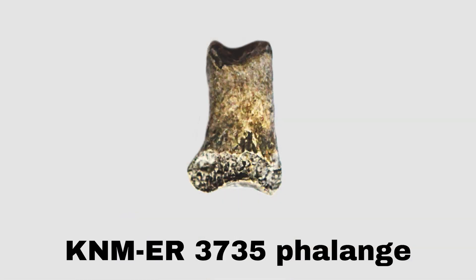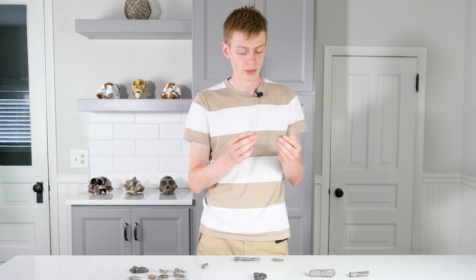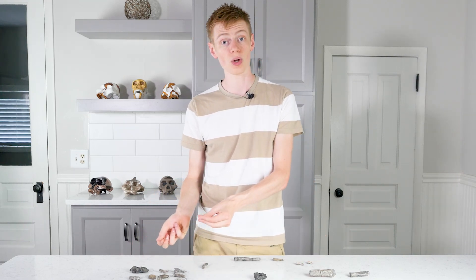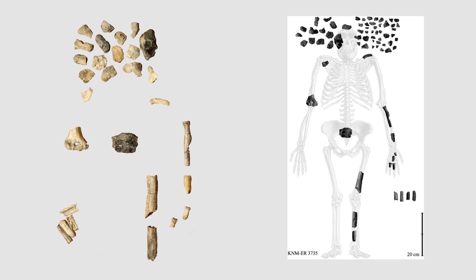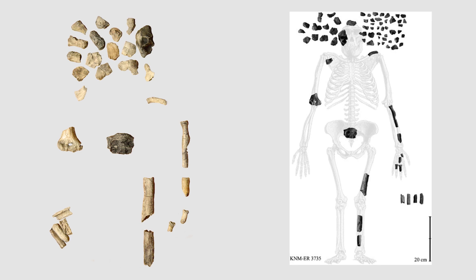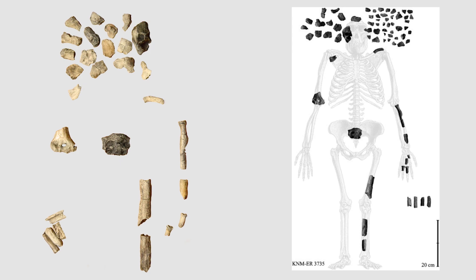Now we move on to bones of the hand. These are two little finger bones — we don't know exactly which fingers they are from; it's usually kind of hard to tell that. This is probably a good time to mention that there are some additional bones that are missing here — some additional fragments of the hand and some additional little pieces of the skull. These are missing because they're so tiny that the casting department doesn't actually make casts of them. They're just itty bitty fragments that don't hold any information.